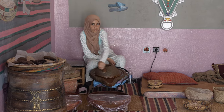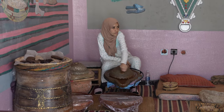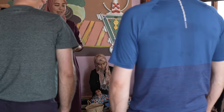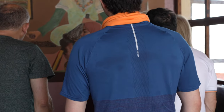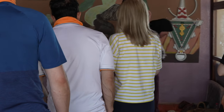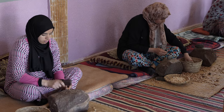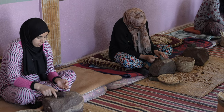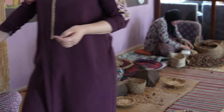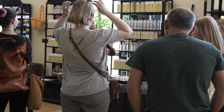Argan oil is referred to as the liquid gold of Morocco because of its rarity. The delicate trees it comes from only grow in a specific microclimate of Morocco — the Souss Valley, south and east of Essaouira. Many women's cooperatives have sprung up in the region to fulfill the high demand for the precious oil, encouraging local women to take part in every aspect of argan oil production and distribution.